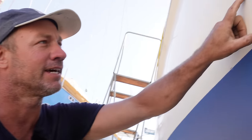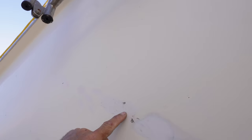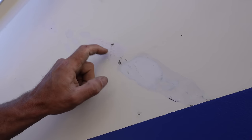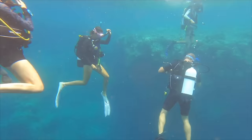Hi guys, welcome to another episode. Today we're going to be doing a little bit of cosmetic touchups on the outside of the boat. There has been some previous damage — I'm not aware of how it happened or how it was fixed, but it wasn't fixed very well. I can see the damage and it sounds like it hasn't even adhered; it's pretty much let go. So I'm just going to remove all of this, then fill it and color match some gel coat to the best of our ability and seal it all up.